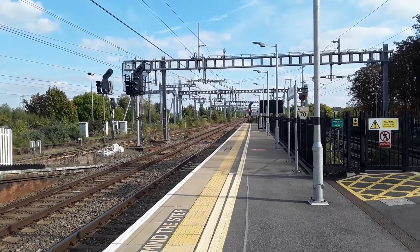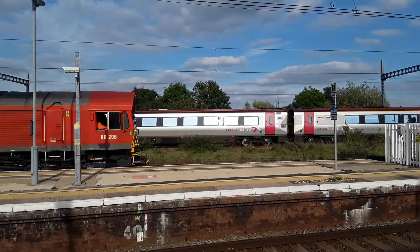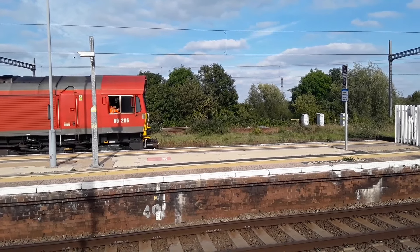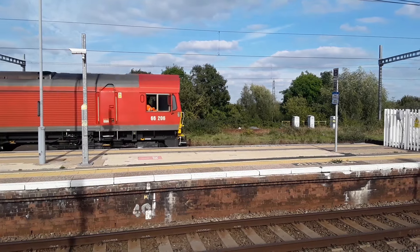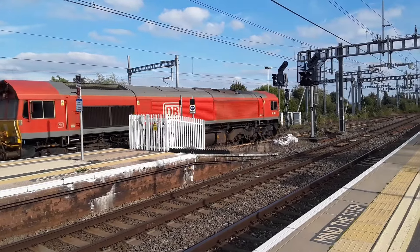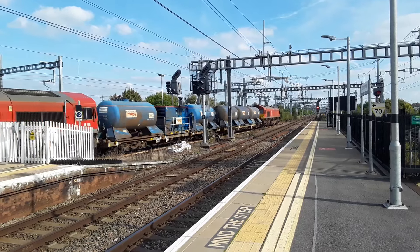The next train to pass by is going to be a Cross-Country Voyager running from Reading to York, worked by 220-004. The signal has now changed for the RHTT train to do its circular route via Newbury — brakes get released and then we're off. 66-165 on the rear.